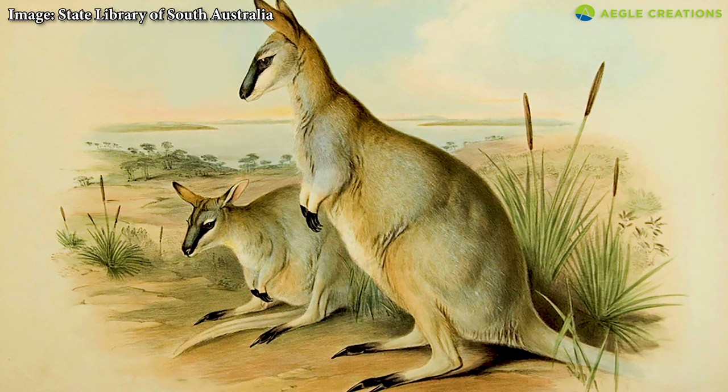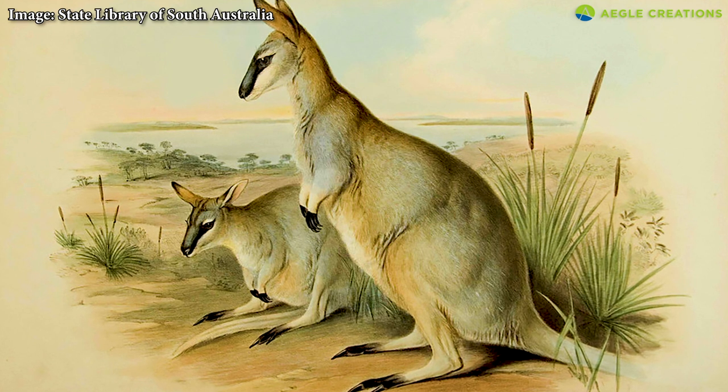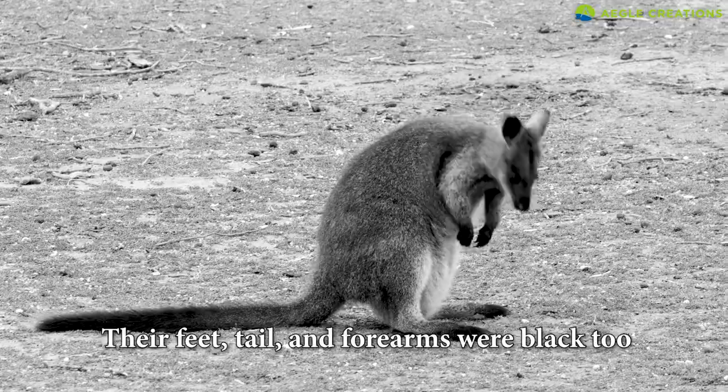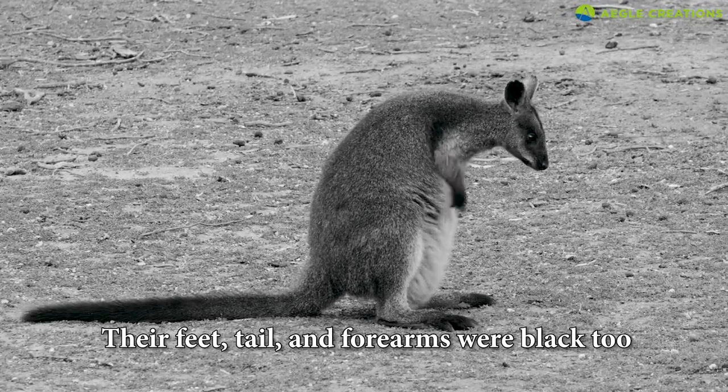They had dark markings on their coat. Notably, they had a black stripe which spanned from their snout to the ear. Their feet, tail, and forearms were black too.